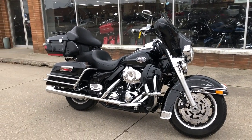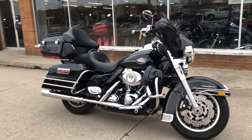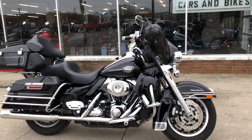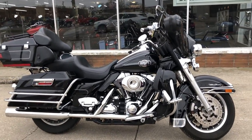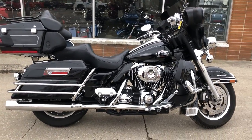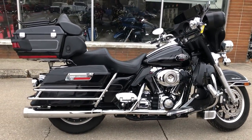Hey everybody, what we have here is a used Harley Davidson Ultra Classic for sale with only 28,248 miles. This one is clean, clean, clean — it's got the chrome switch housing, chrome levers, chrome all over the motor.